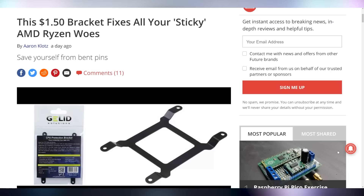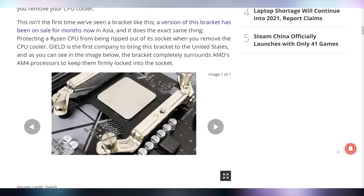This $1.50 CPU protection bracket from GLID Solutions might solve your problems. We've seen this before, but only released in Asia. This is the first product available in the U.S. that installs on your CPU mount setup and keeps it so that when you take off the cooler, your CPU does not come with it. You got to twist and then pull — that's how you get those bent pins. Twist it, unlock the thermal juice, and then rip it off. That's the idea.